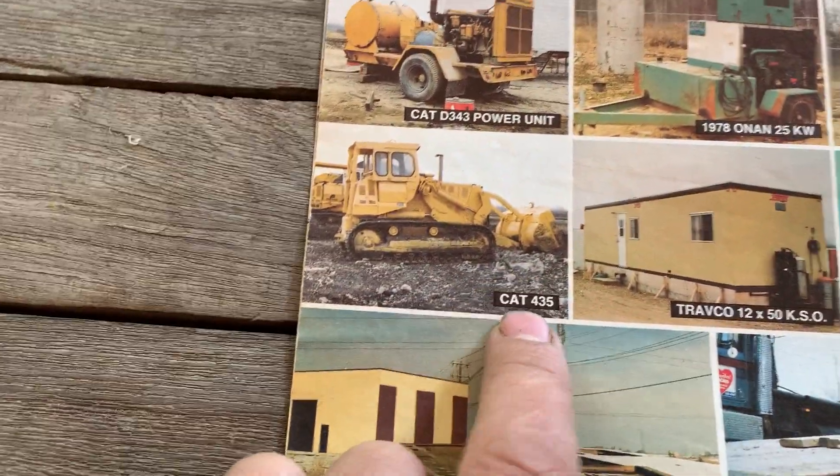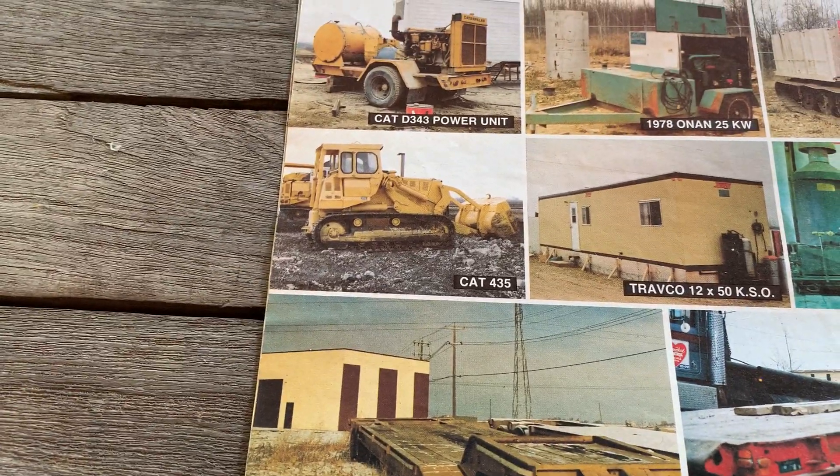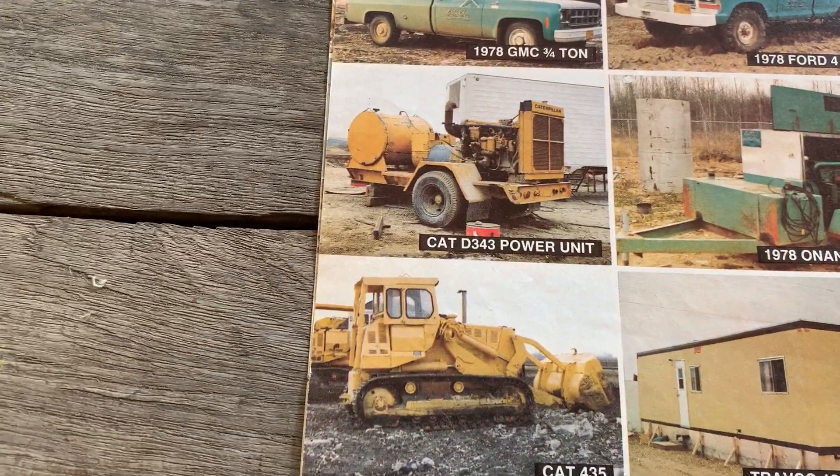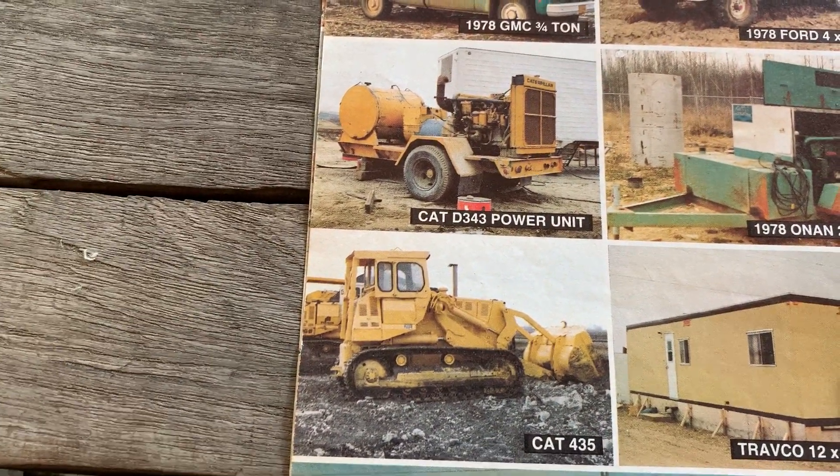That's got to be a typo — I haven't looked it up in here, but that's got to be a typo. That looks like a 955 or 977 K or L.